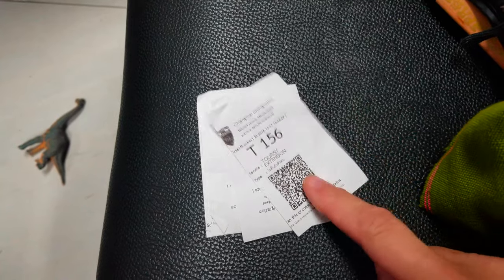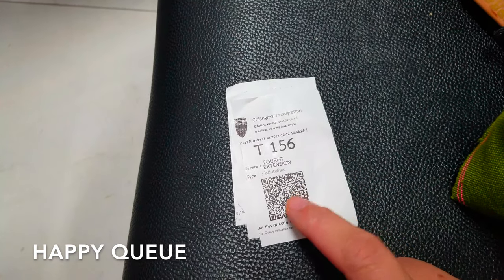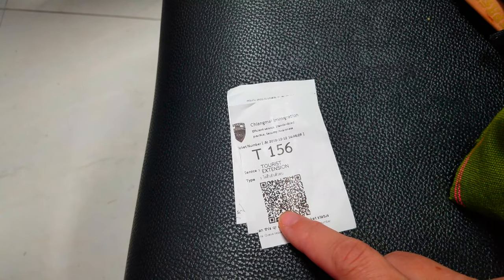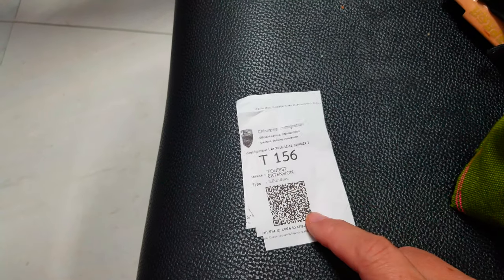Then go in with your documents and money up to the counter. They'll take your information, tell you if you missed anything, staple everything together with your money, and give you a number. There's actually an app called Happy Q — you can scan the number ticket and it'll give you an estimated wait time, so if it's super long you can leave, run an errand, and come back.